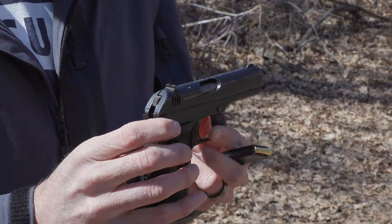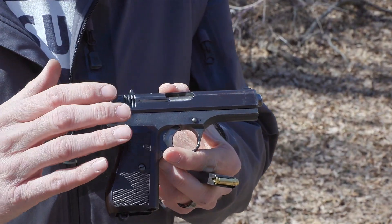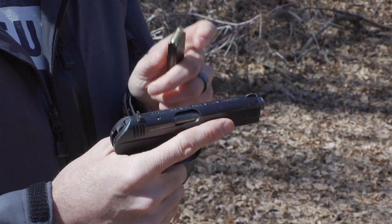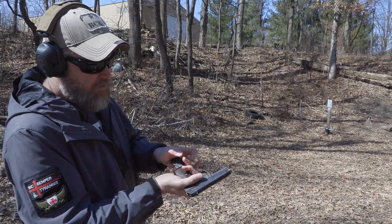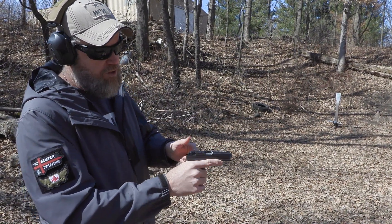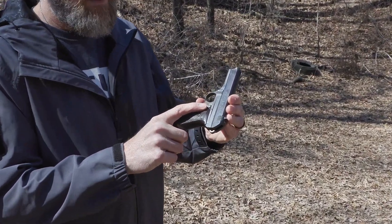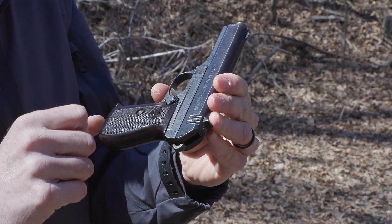I'll get some close-ups to show you the German proof marks confirming this was a wartime production handgun under occupation. It shoots the 7.65 Browning, which is .32 ACP, and has a heel release on the magazine. It also has a magazine safety and is a single-action pistol — when you charge the weapon, it chambers a round and the hammer stays back. It has a manual safety that you can apply when the weapon is cocked.